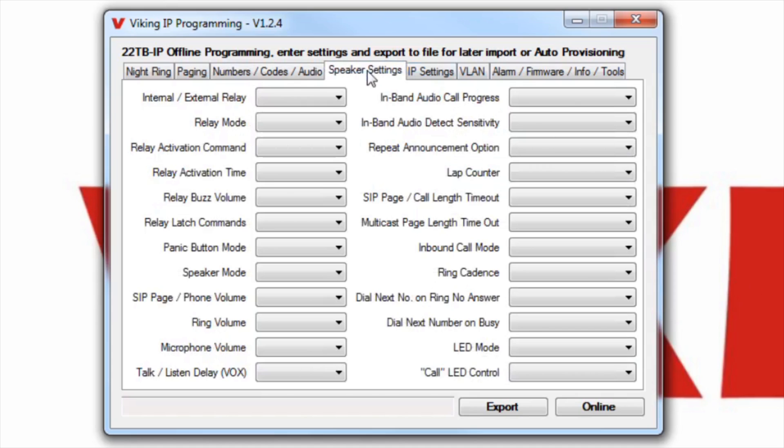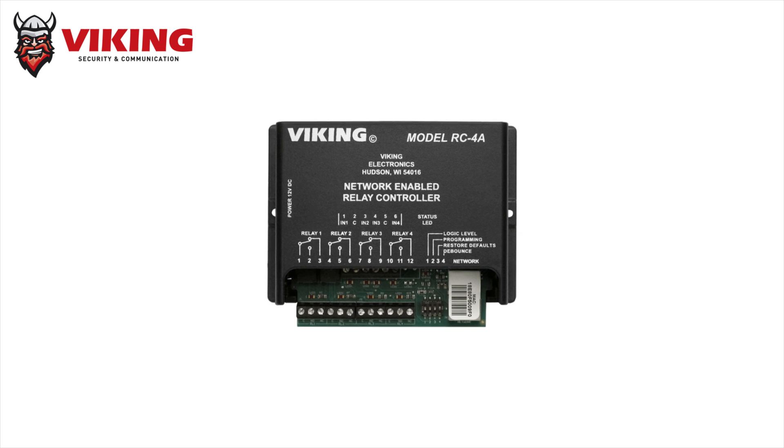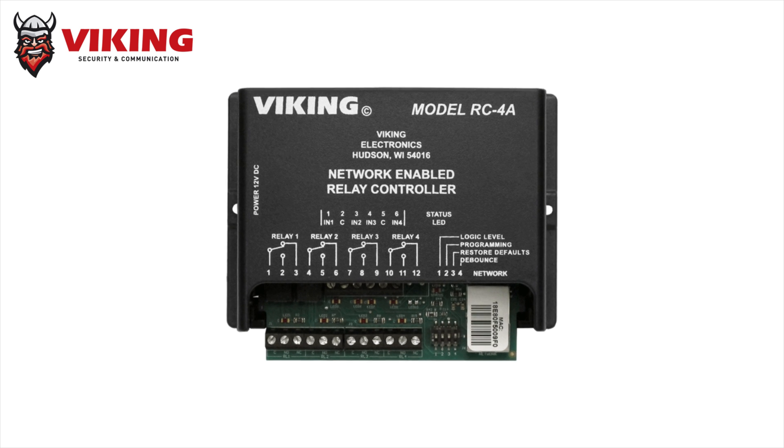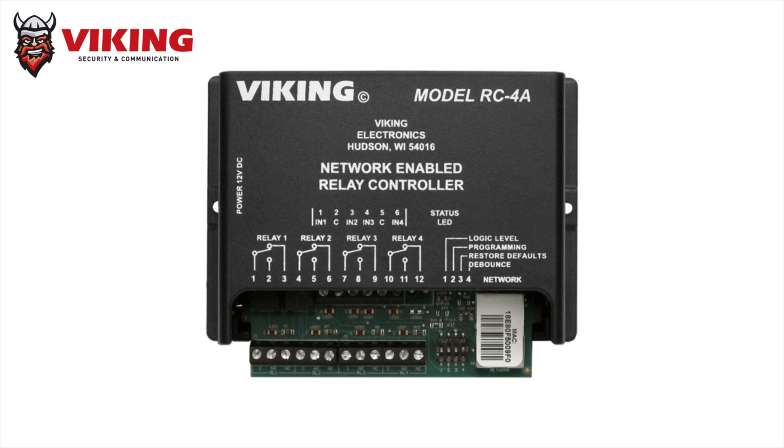Additional features available with the 22TB-IP that are set up in the IP programming software include Night Ring over paging settings, activating a paging access code to prevent unauthorized use of the 22TB-IP's paging functions, and speaker settings. The speaker settings tab has a list of customizable options including relay operation, call settings, and speaker mode. The 22TB-IP will also sync with Viking's RC-4A network relay controller for remote relay operation.